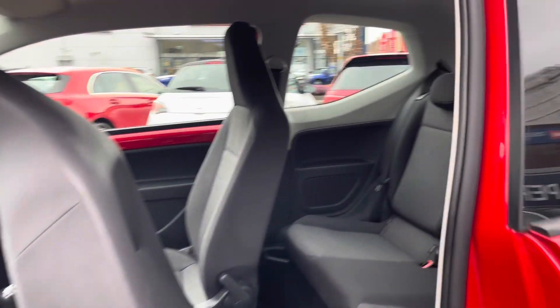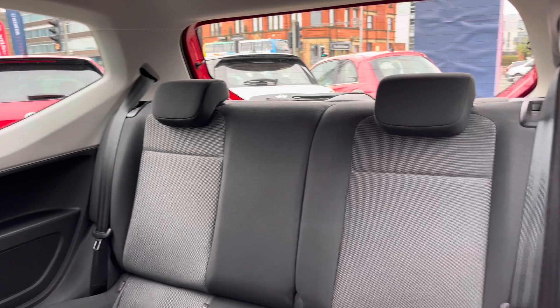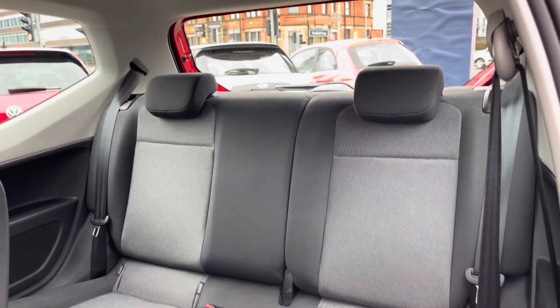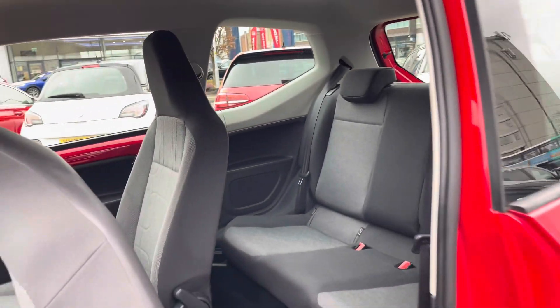Take a look inside. To the rear you have two rear seats finished in two-tone cloth. You've got fixed points on both seats so you can easily fit a child seat into the vehicle.